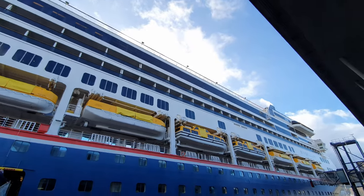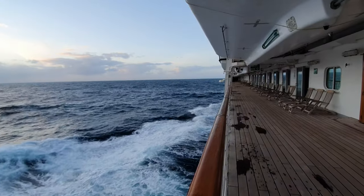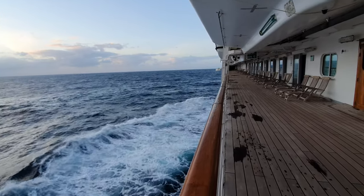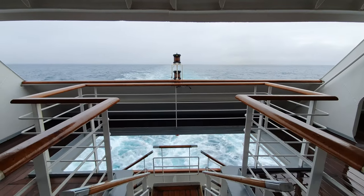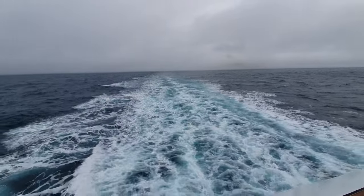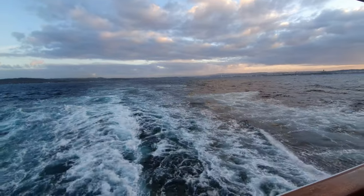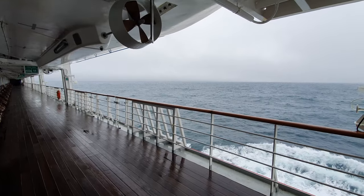Decks 1 and 2 consist entirely of cabins, with deck 3 featuring a wonderful wraparound promenade deck. It is much wider than most found on modern day cruise ships and I especially love the aft area because you get fantastic views of the ship's wake and you can hear it roaring in your ears. Doing several laps of the promenade deck is one of my favourite activities and I was really impressed with this feature on board Borealis.